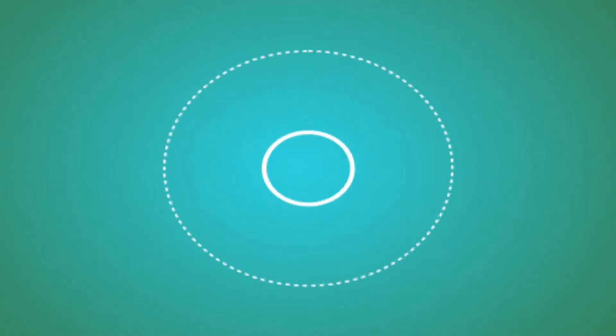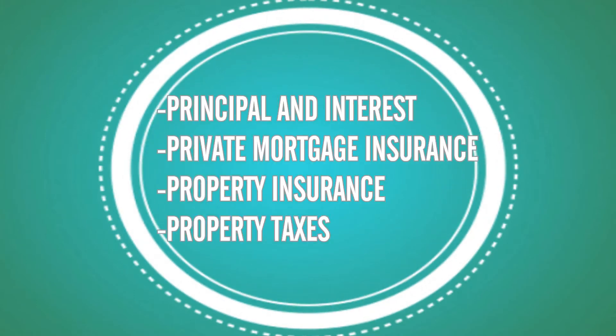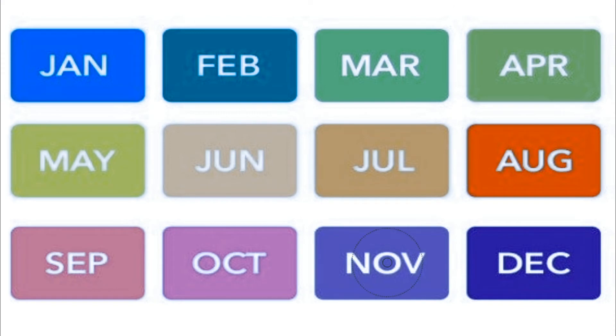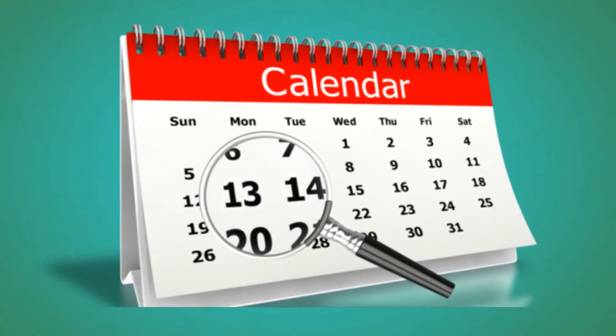In short: principal and interest, private mortgage insurance, property insurance, property taxes — all the other fees can be negotiated depending on your situation. Here in Florida, property taxes are paid in November, so you can save money and pay those taxes on your own if you don't want them to be part of your monthly payment.